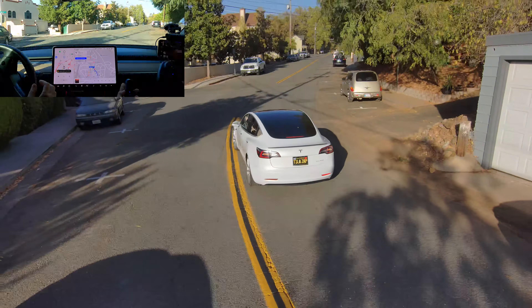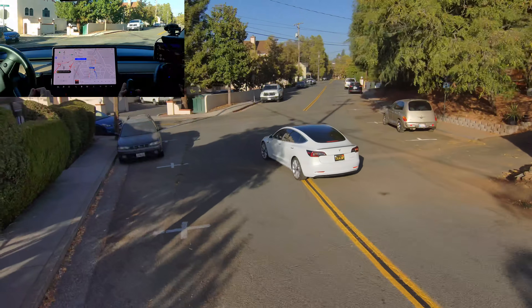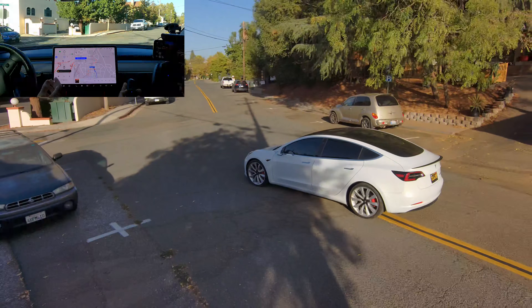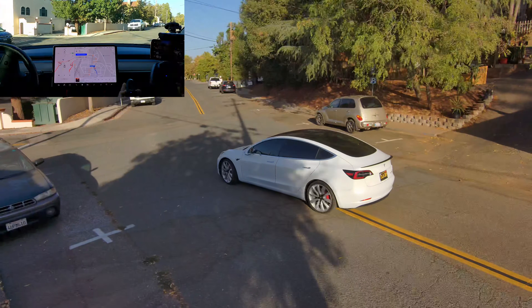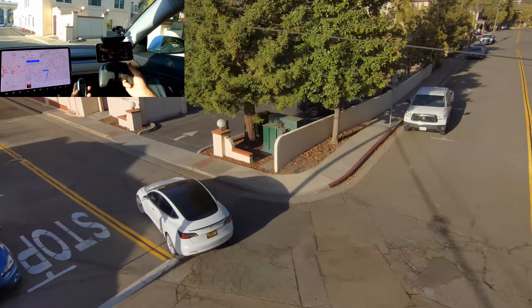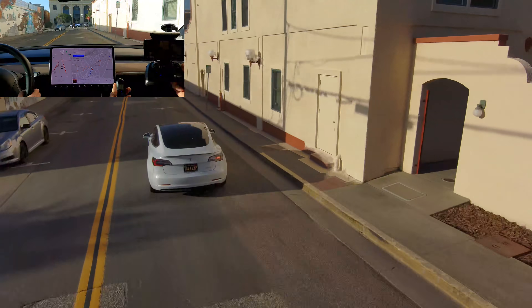It was pausing. It doesn't know what to do, so we're going to intervene here. Now your destination is on the left.